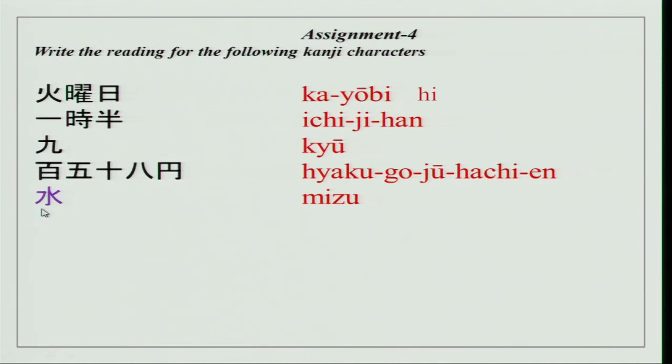We just did Suiyobi in our previous exercise. Over here, another reading for this character is 'mizu,' which means water. We did Mokuyobi, which is Thursday — the basic meaning is 'ki' for this character. We have two readings for ki. Then 'okane' — this character we did as Kinyobi, and its basic meaning is 'okane' (money). These characters have many readings, so please remember that and how to use them.